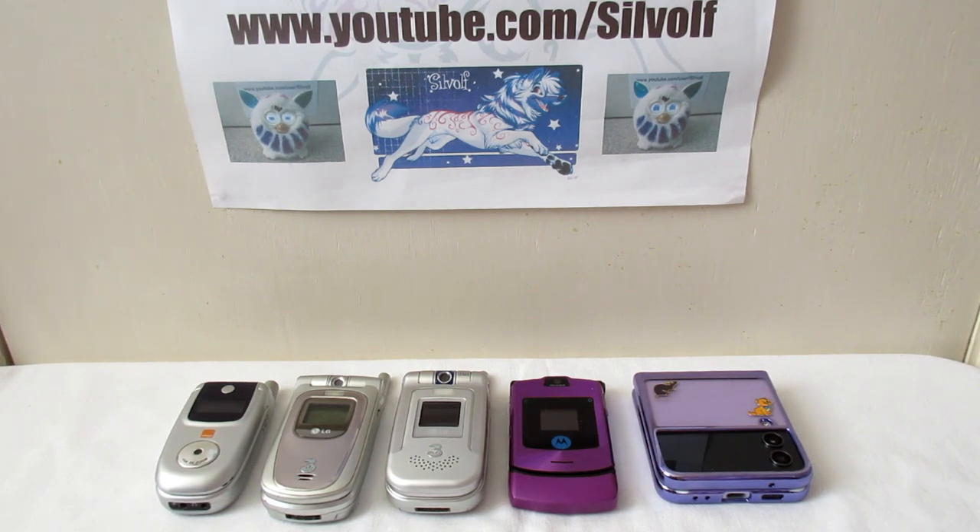If you've never known anything other than smartphones, this is what the old phones that I grew up with looked like. When phones first became popular I didn't actually want one - my parents insisted I had one because I'd left sixth form and had a job. They said you've got to get a phone to keep in touch so we know you're safe. It was a Nokia 3310. You could play games on it, you could store about seven or eight texts and then you had to delete them, and you could play Snake. That was it.